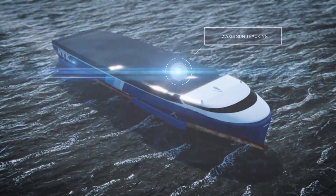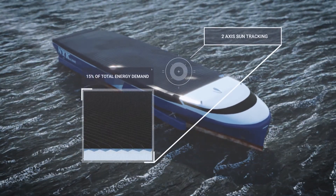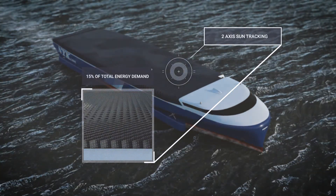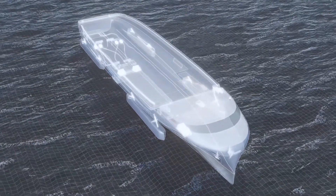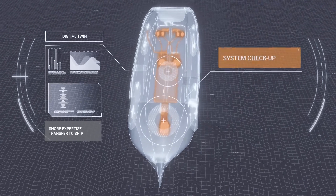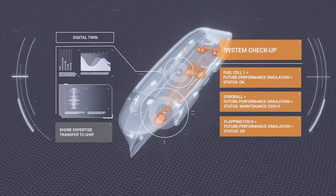The storage of liquefied hydrogen on board the vessel will remain expensive and require significant space, so it is essential that as much energy as possible is produced on board. Holistic digital twins enable access to shore-based expertise for the crew on board, and several scenarios can be evaluated to optimize planned and corrective maintenance.